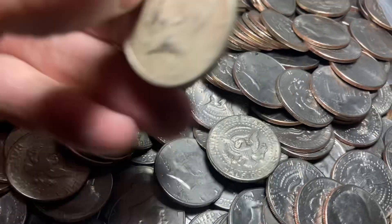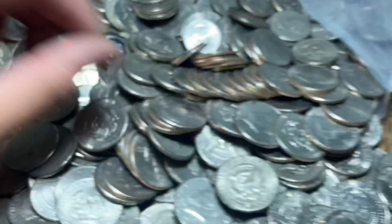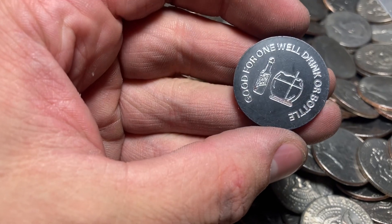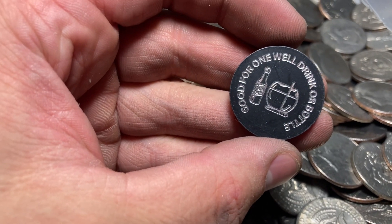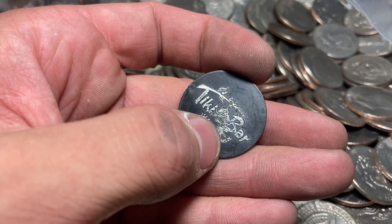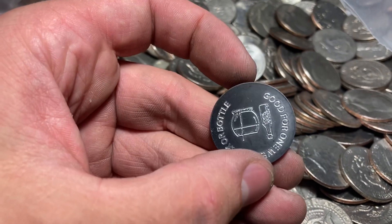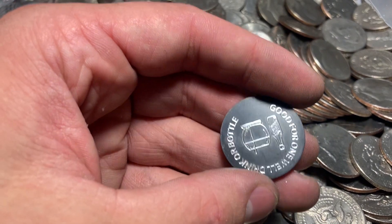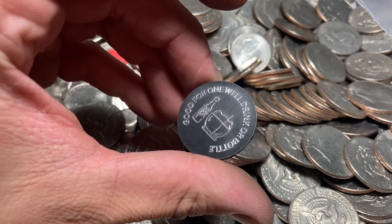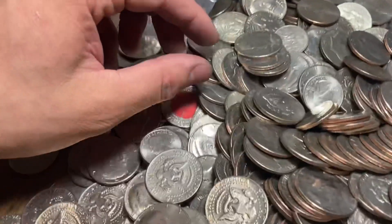Just pulled another silver out - quite a few in sight. Let's take a look: 1967, and that one's got some cool toning, some yellowish-bluish toning. That is silver number six - we're currently tied with the last bag. Got one right here: 1967 - awesome. There's also a token here: 'Good for one well drink or bottle' - some kind of tiki bar. I'll block out the location details. Let's keep looking, we do have more silver in view.